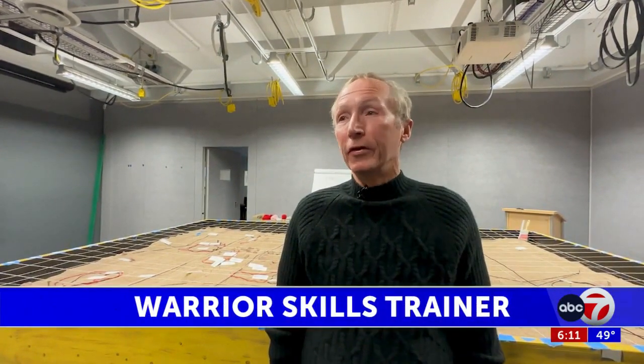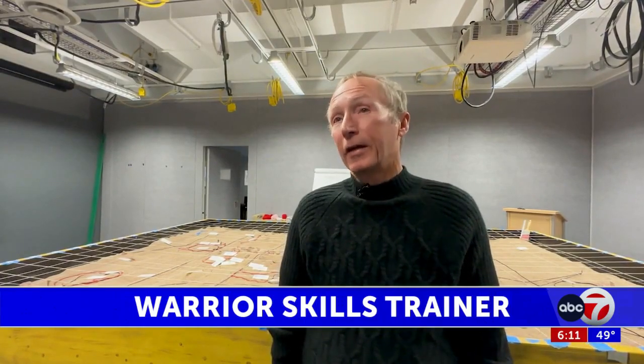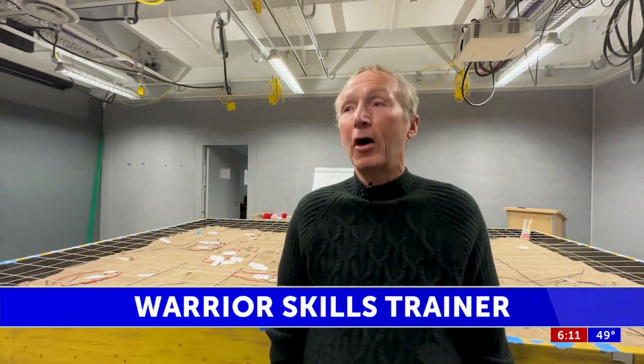Army veteran and certified trainer Alex Belknap says they learn a lot when they come in here, and they'll learn from each other as well as from some of us. We were in the Army for a long time, so a lot of times we'll share with them our experiences.